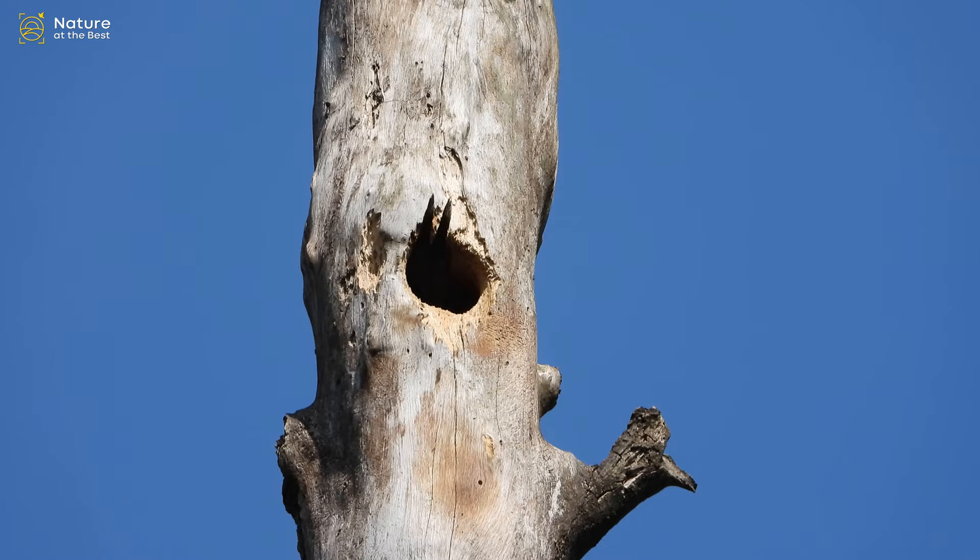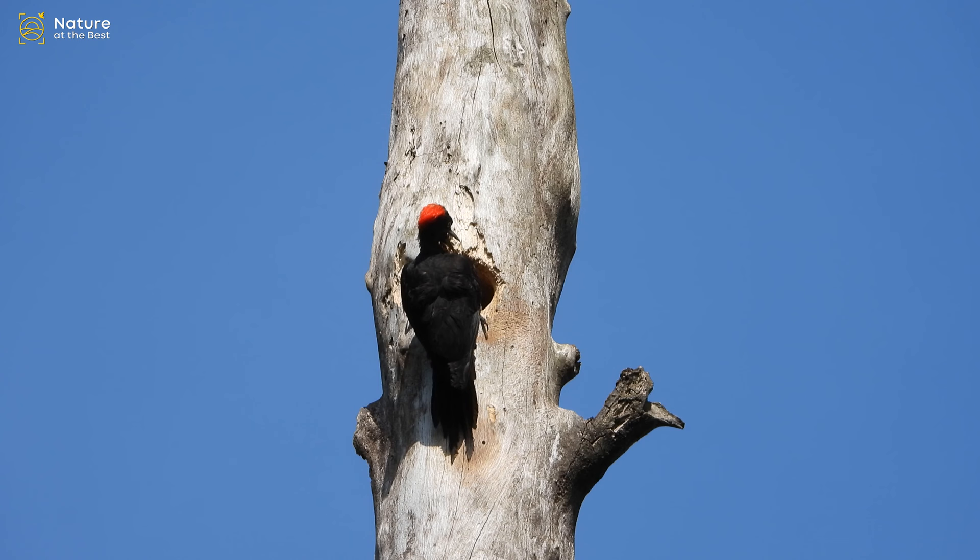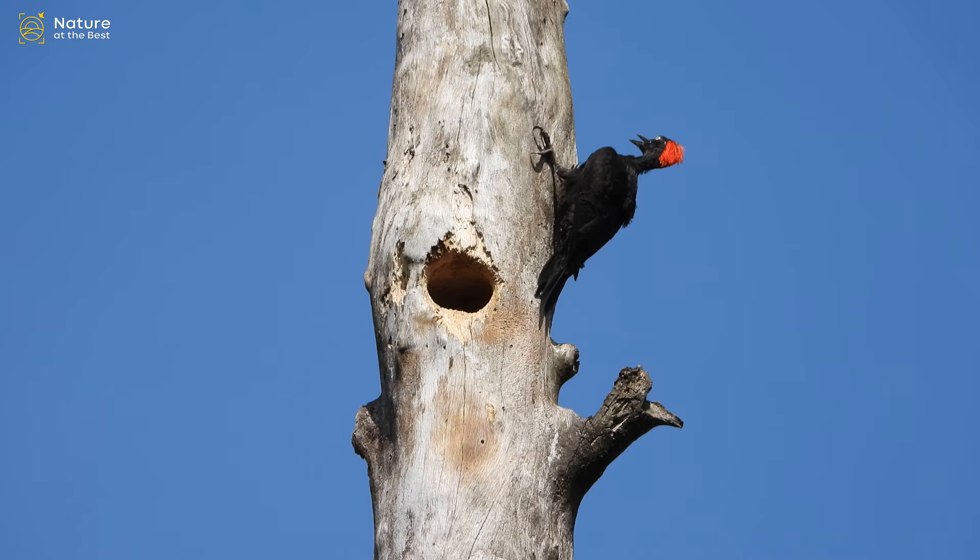This species is endemic to the Andaman Islands, where it is found in the rainforests of the lowlands. The species is threatened by the loss of habitat, as the human population of the Andaman Islands increases and clears forests for agriculture.